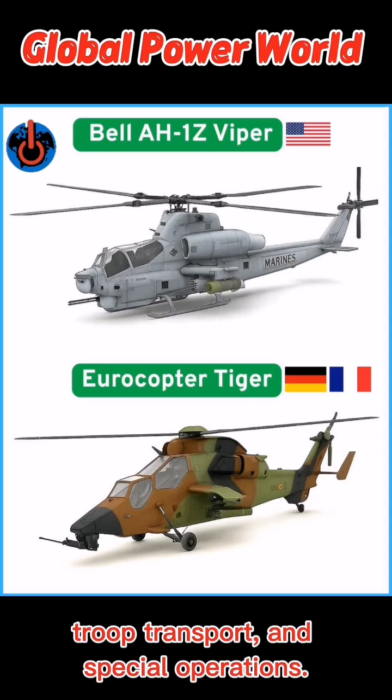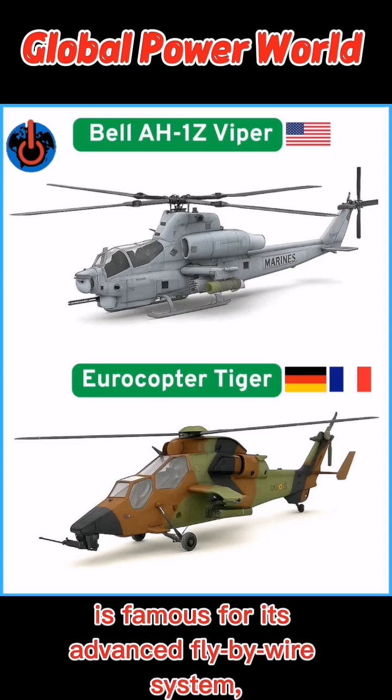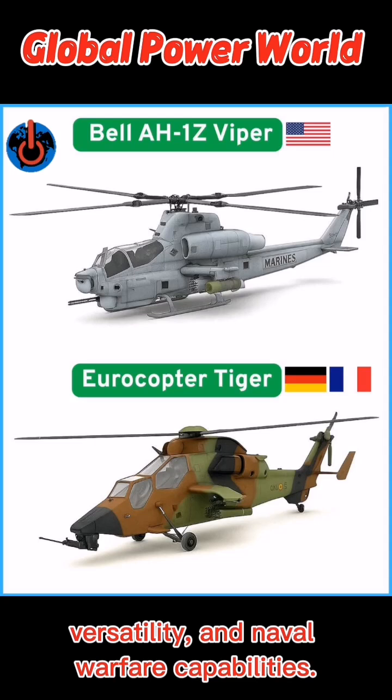The NH-90, jointly developed by European nations, is famous for its advanced fly-by-wire system, versatility, and naval warfare capabilities.